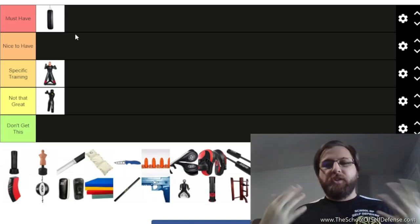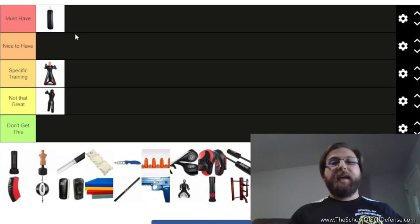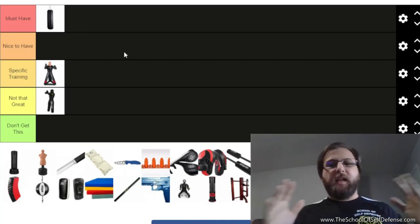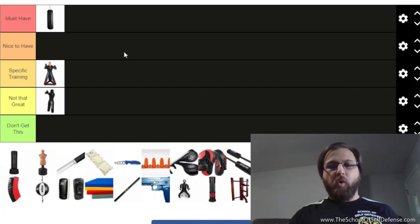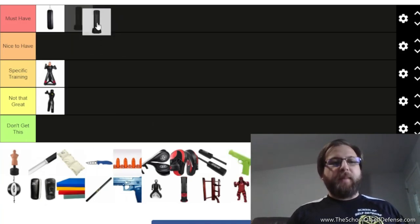Almost no one is ever going to let you strike them as hard as you can — the punching bag lets you do that. One caveat: if you're an adult, you want 75 pounds or higher. The 50-pound bags are too light to develop power. I like the ones with leather or faux leather on the outside with a sand core and cloth filling. Canvas and sand bags tear up your hands and are less common now.